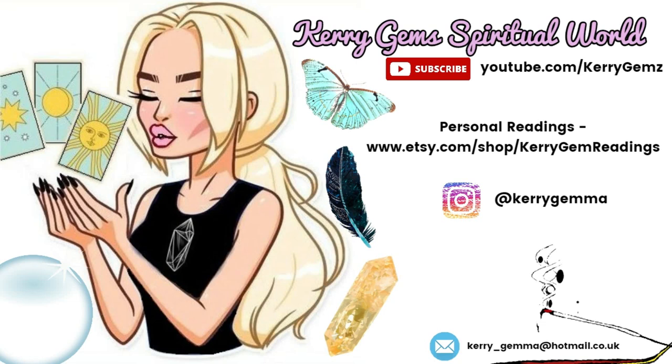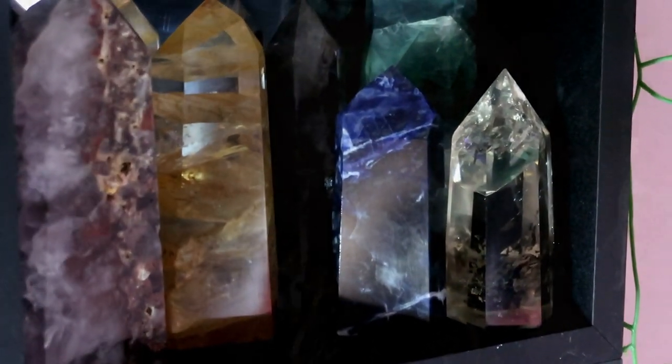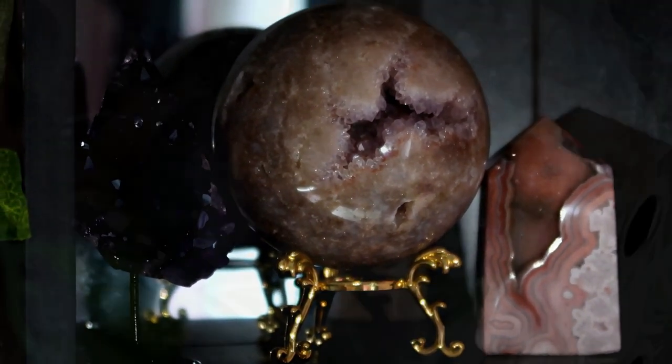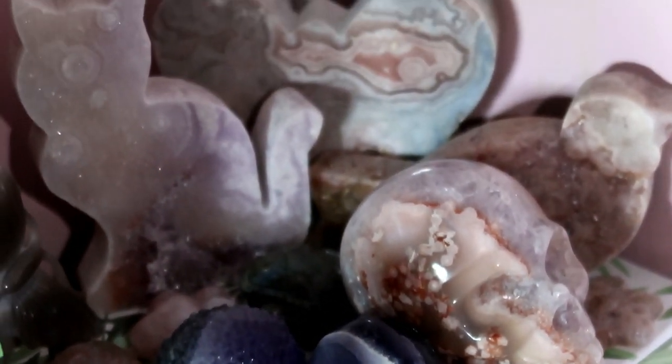Hello everyone, welcome to my channel. This is going to be my crystal collection up to date. Last year I did my full crystal collection on YouTube — I will link it in the description box and tag it at the end of the video. My collection has changed dramatically since my last collection video. I have adopted a lot of crystals out of my collection and also brought a lot of new high quality ones in.